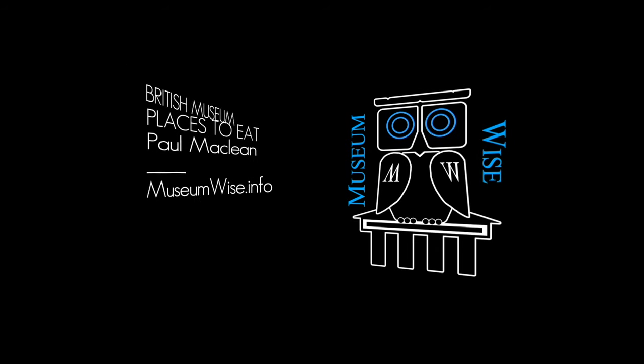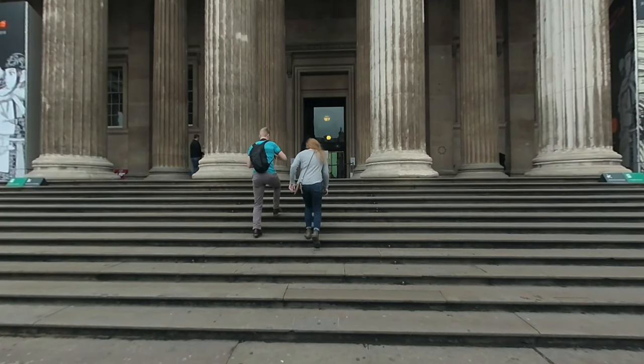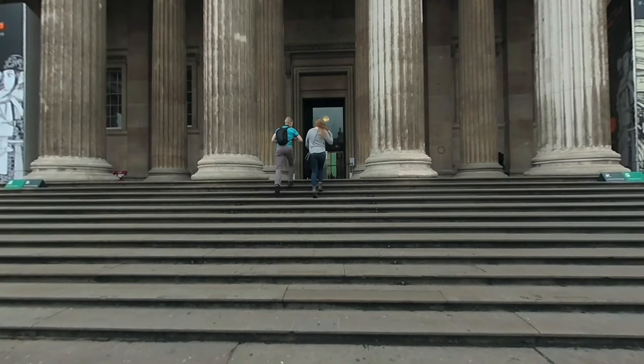Welcome to Museumwise, a guide to London museums and beyond. Watching VR to see in 3D — it makes a difference. The British Museum receives 6 million visitors a year from around the globe: a museum of the world, for the world.